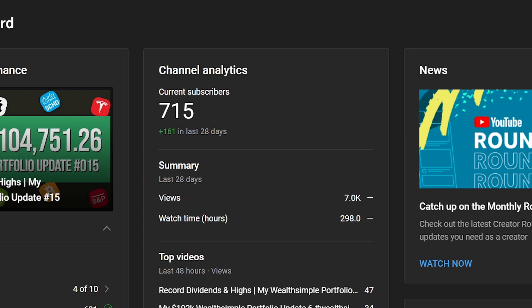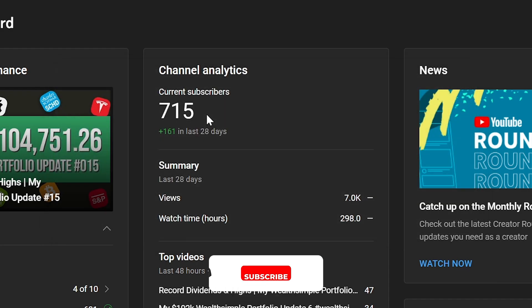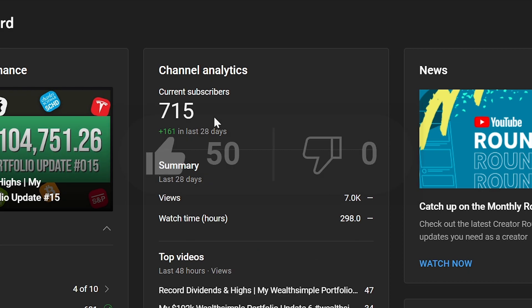As a quick reminder, I'm trying to reach 1,000 subscribers before the end of this year, so be sure to hit the subscribe button and the bell icon if you enjoy my content. Also, for the YouTube algorithm, be sure to hit the like button and let's try to break 50 likes on this video.